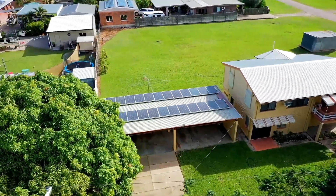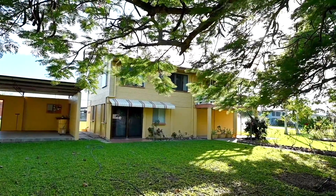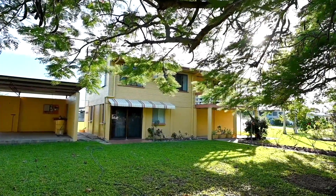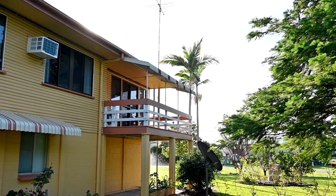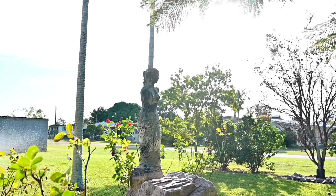As you approach the property you'll immediately notice the expansive four-car carport, providing ample space for all your family's vehicles and storage needs. The home itself stands as a testament to timeless architecture, with a durable block construction that promises both longevity and low maintenance living.